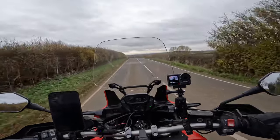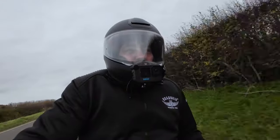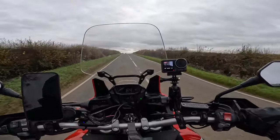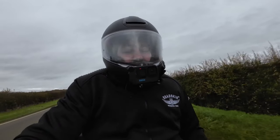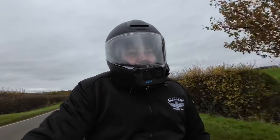It just does tick all those boxes, doesn't it? You can go out, put as much as you want in, and it's secure. On and off within two minutes — that's fully strapping the bag down. And if you just want to undo it, put some stuff in, it's like seconds to clip it back in place. It's just spot on. I'm very, very impressed.